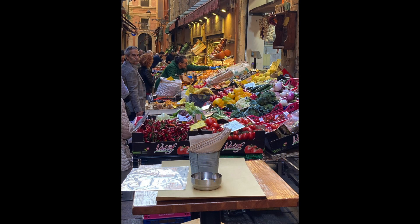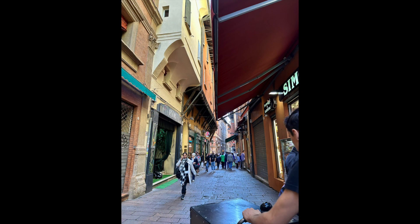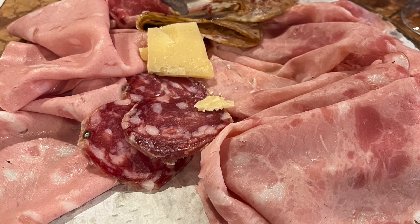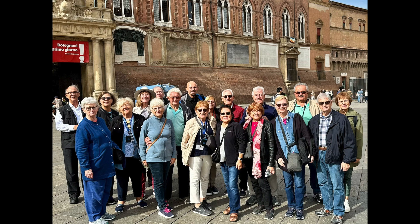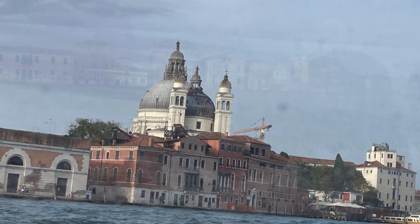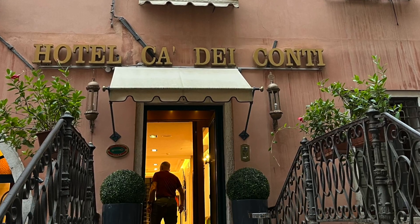As we grew closer to lunch, we were treated to the beautiful scenes in the quadrilateral, where you can see amazing displays of food, flowers, restaurants, and shops. It's lunchtime, and Ivan gave us a bottle of his finest wine. The group gathered for another photo, and we traveled by bus to Venice. Of course, we could only go so far on the bus, and the last leg of our journey was on a boat to Venice. We arrived at our hotel for our final two nights in Italy.